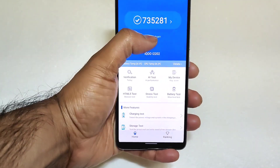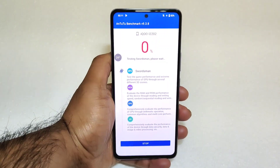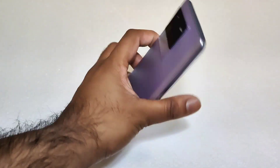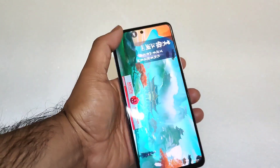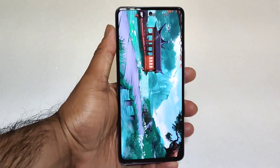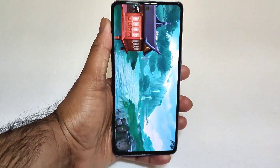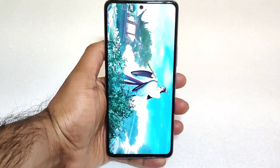Today let's do the same kind of test using the same application, same version as well. We will try to find out how high scores we can actually expect on this iQoo Neo 6 device. The starting temperature is about 26 degrees Celsius, and we will check how much it increases during the test.